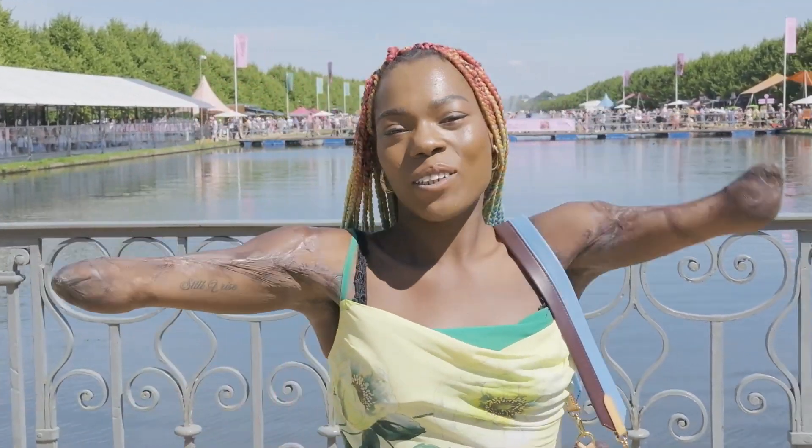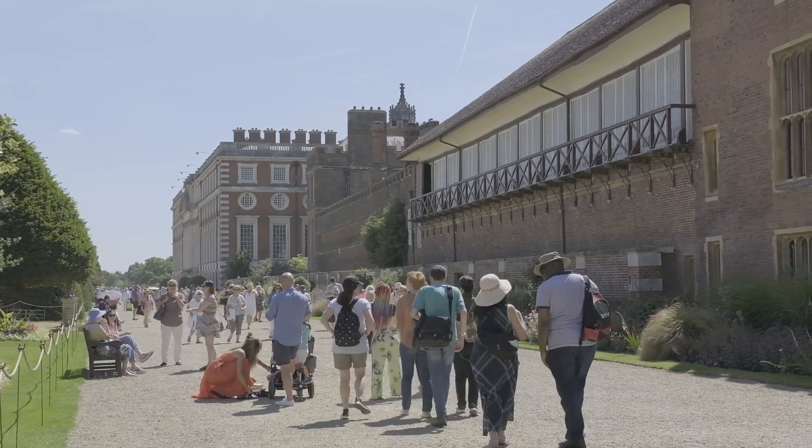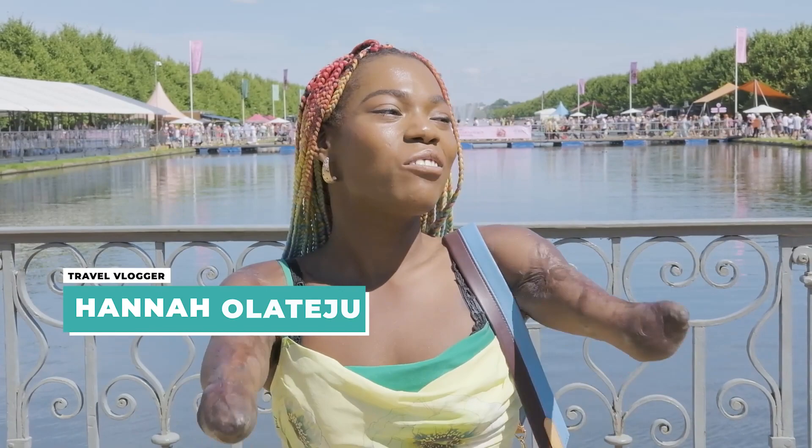We're here today at Hampton Court Palace to see the flower show, which I'm so excited about. This is a great opportunity to give you guys a big life update, a bit of an intro on me. I'm really excited to bring you along today, so let's go.